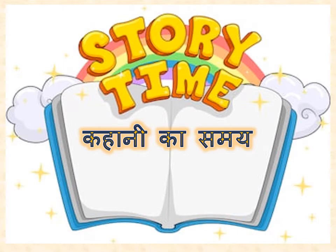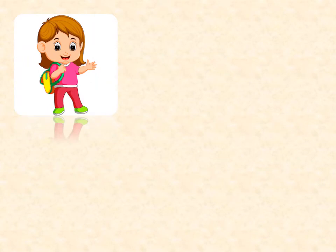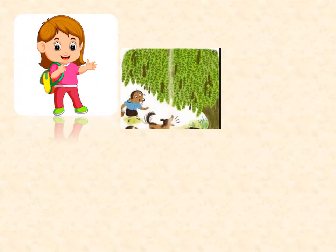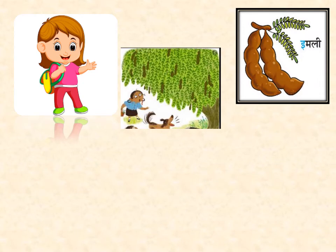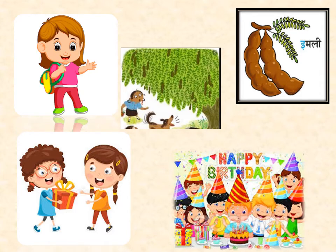अब मैं आपको एक कहानी सुनाने जा रही हूं — now I am going to tell you a story related to letter E. एक इशिता नाम की लड़की थी — there was a girl named Ishita. उसे पेड़ से इमली तोड़कर खाना बहुत पसंद था — she loved eating tamarind from the tree. उसकी सहेली का जन्मदिन था — it was her friend's birthday. उस दिन वह बहुत खुश थी — that day she was very happy. अपनी सहेली के लिए उपहार में एक इत्र की बोतल ले गई — she brought a perfume bottle for her friend as a gift.